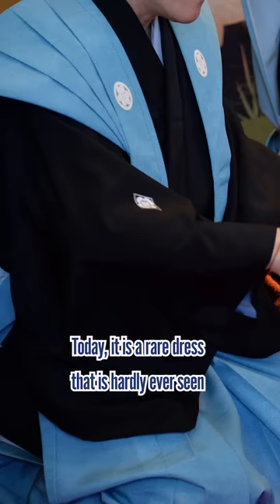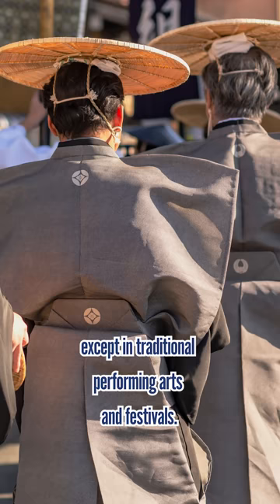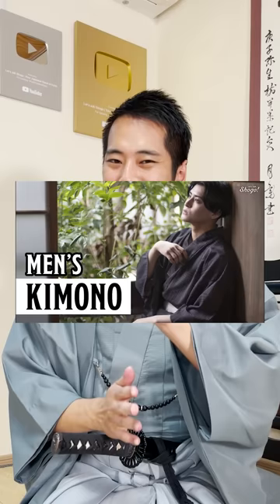Today, kamishimo is a rare dress that is hardly ever seen except in traditional performing arts and festivals. If you'd like to learn more about Japanese traditional culture, Kyoto, and social problems in Japan, please check out my channel and subscribe!